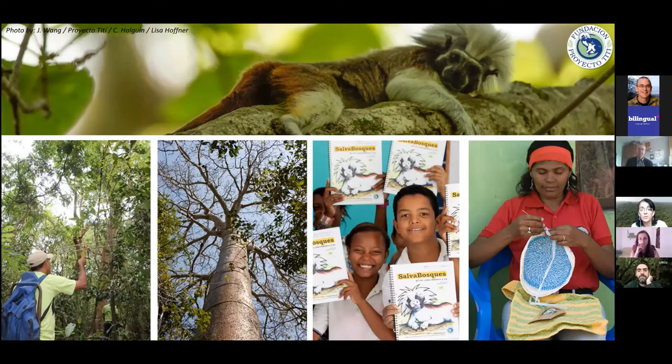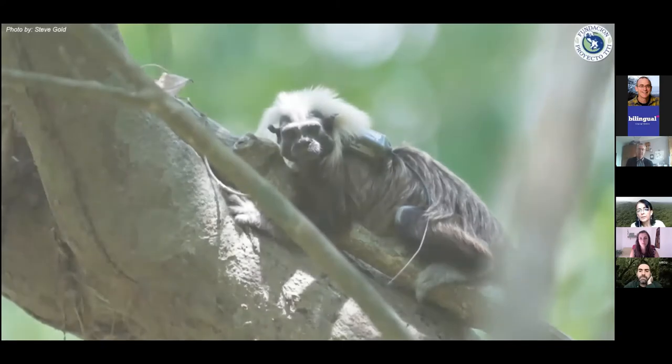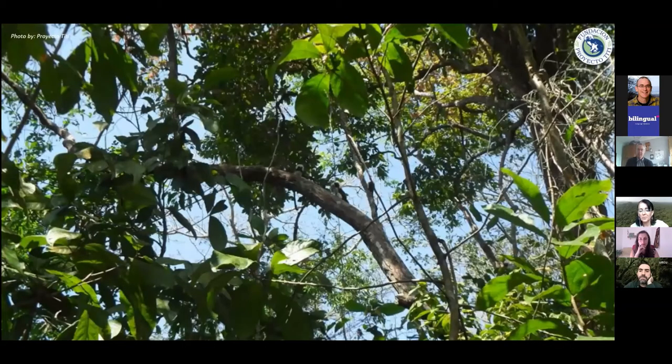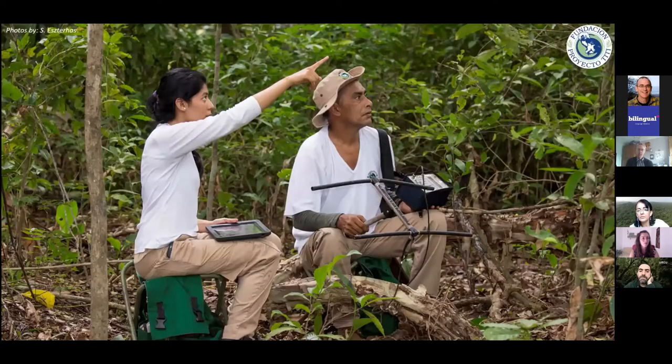We work with telemetry — we put a transmitter on the dominant male of the family group, and he carries it as a little backpack. That helps us find them. We're talking about a one-pound monkey, 30 to 40 feet above the ground in a lush tropical environment, so it helps us locate them in the field. We detect the signal and take notes on an iPad that uploads information to the cloud.